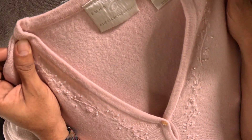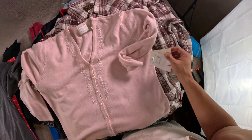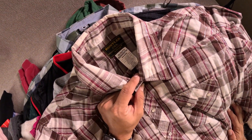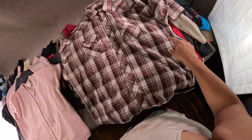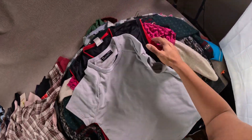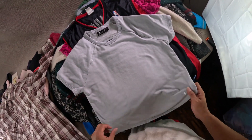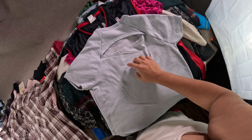Picked up this Emma James by Liz Claiborne, new with tags — a front button cardigan sweater in pink. Wrangler 2XL big western pearl snap shirt with metallic silver lining. Picked up this women's Under Armour sweater top — it has like a keyhole open back.